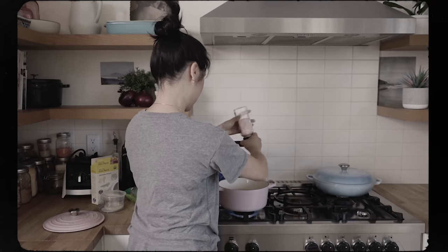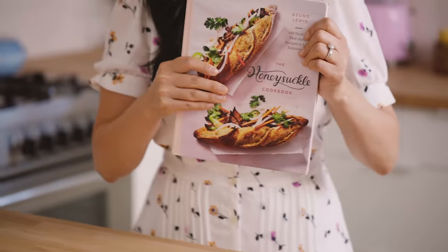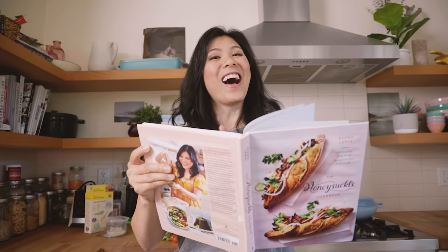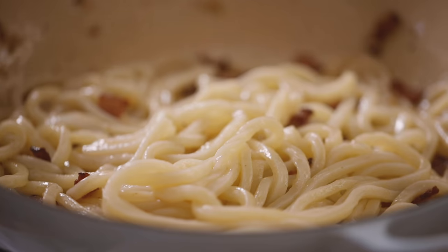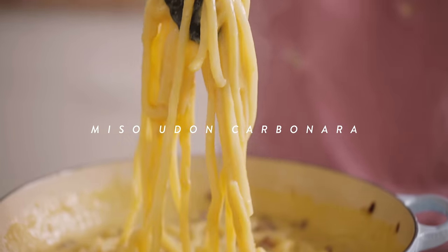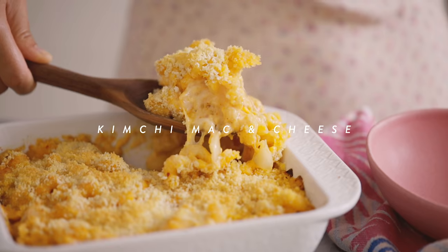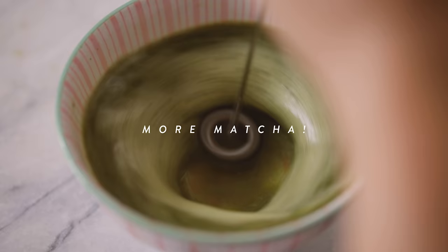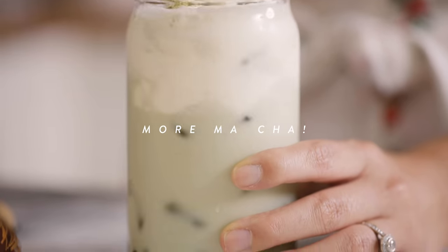Do you want a restaurant-worthy meal that you can make at home? Well, the Honeysuckle Cookbook with 100 healthy, feel-good recipes will surprise and satisfy your cravings. We have everyday favorites with an Asian twist. So if you think recipes like miso udon carbonara or kimchi mac and cheese sound interesting, or you just need more ways to infuse matcha into your life, this cookbook is for you.